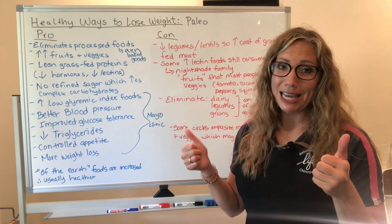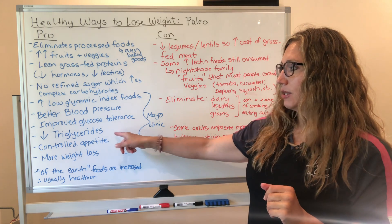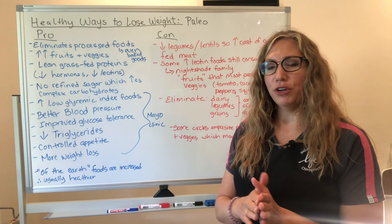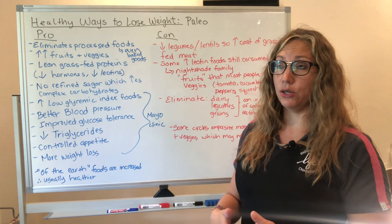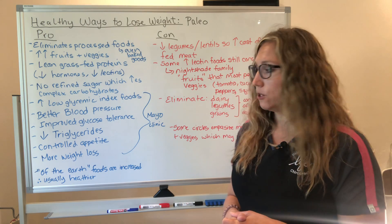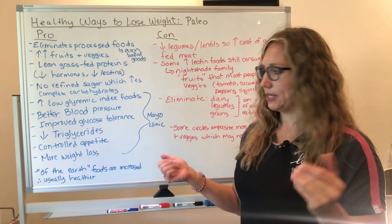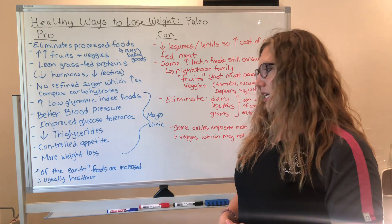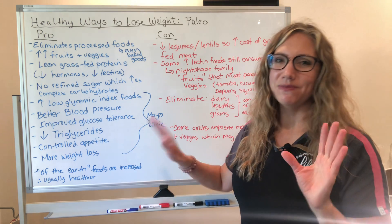Better blood pressure — we're all looking for that. Improved glucose tolerance — again, we're looking for those things. Triglycerides are actually more important to look at than cholesterol, so lowering them is a very good thing. Not having that constant feeling of being hungry is fantastic, as well as the weight loss. These are more natural earth foods before modern technology took over, which typically means healthier.